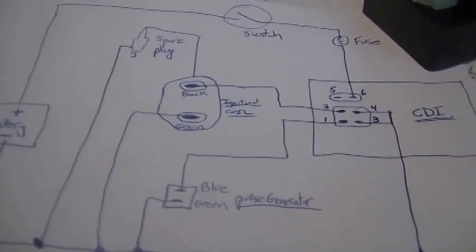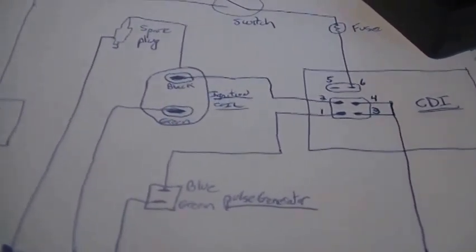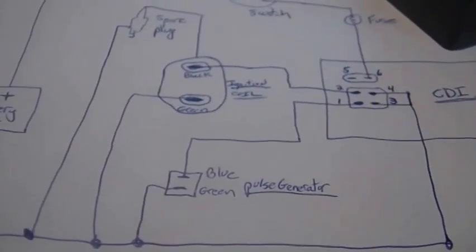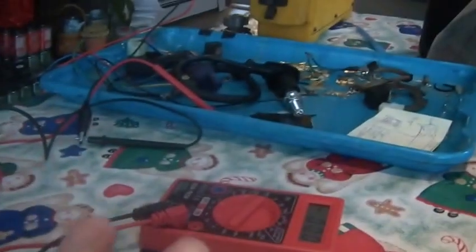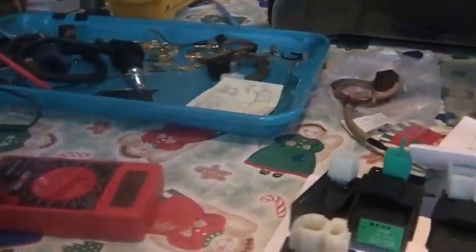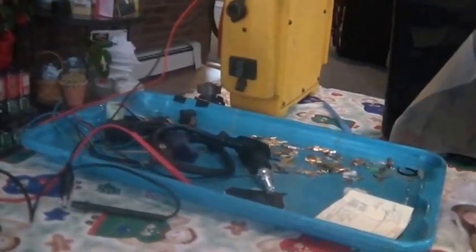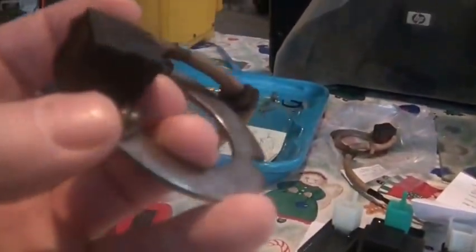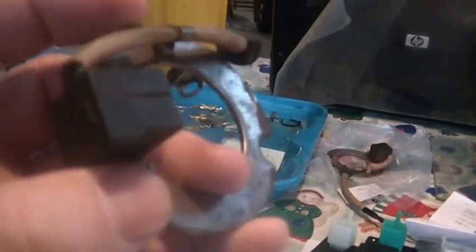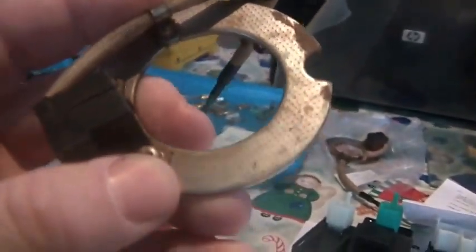Why is this important to me? Honda ATCs use AC CDI units. A lot of times when they don't spark, you've got to troubleshoot them and figure out what's going wrong. By using this setup with a remote CDI, coil, and everything else, the only thing I'm keeping from the bike is the pulser coil. If I hook up this whole thing with a known working external CDI unit and it doesn't spark, I know I need to go in and figure out what's wrong with the pulser. If I hook it all up and it sparks but still doesn't fire over, then I need to start thinking about timing.